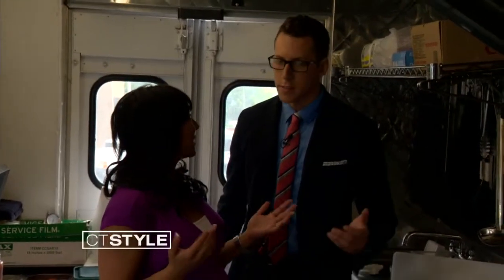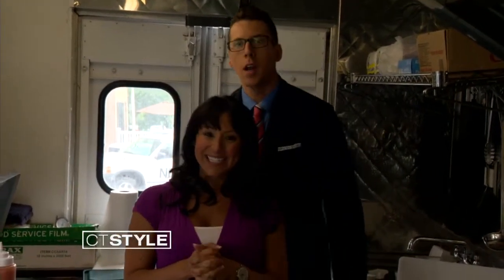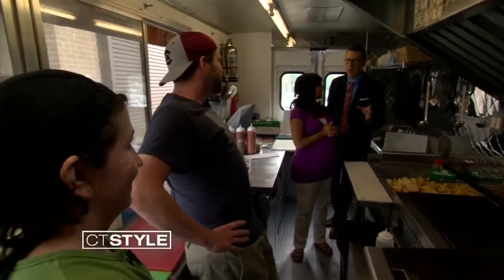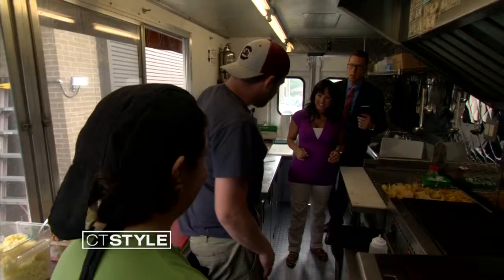It's time for our favorite segment of the week — Food Truck Friday! Our next guest is bringing a little bit of California to Connecticut — some of those San Diego burritos. Today we're joined by Paul Mannion and Mary Ortiz from The Green Grunion. Welcome to CT Style. How are you guys?